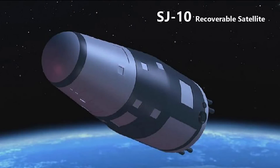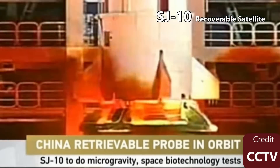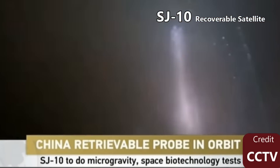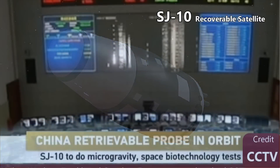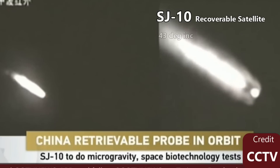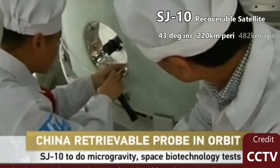The SJ-10 satellite has a mass of 3,600 kg and can carry up to 600 kg of experimental cargo. On the 5th of April 2016, it first launched on a Long March 2D, also called the CZ-2D, from China's Zhiquan Launch Center in Guangzhou Province. Normally the 2D can only lift 3,500 kg to orbit, but the SJ-10 does not need a payload fairing, having an aerodynamic protective outer shell integrated into the spacecraft. It carried 20 experiments to the microgravity environment of space, going into a low Earth orbit at a 43-degree inclination, with a perigee of 220 km and an apogee of 482 km.